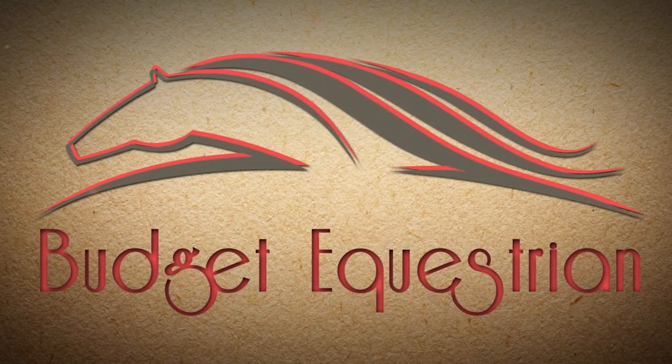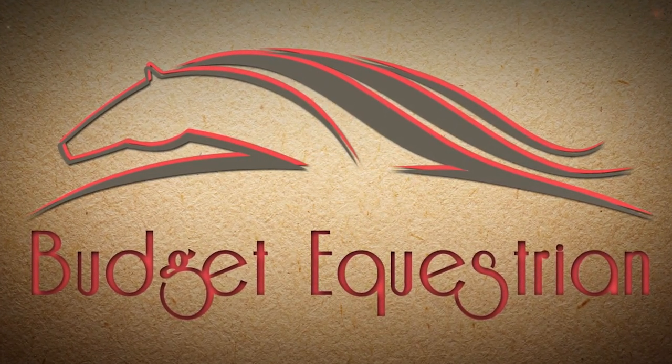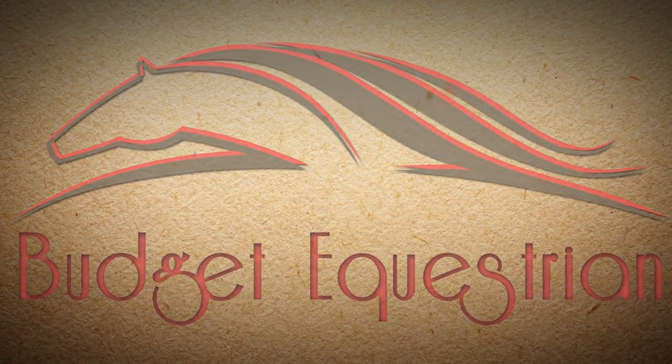Groundwork and Grooming August Challenge, day number two, here we go! Hello my equestrian friends, it's me Lisa the Budget Equestrian. Welcome back to today's video. Today is day number two of our August Challenge.